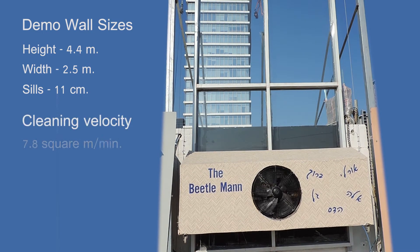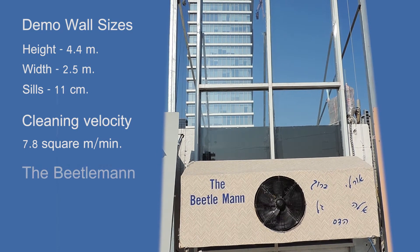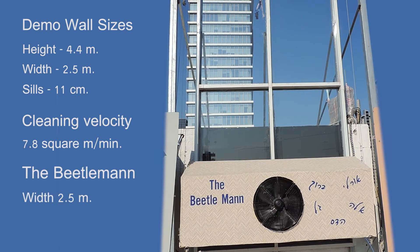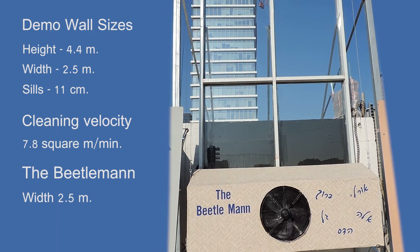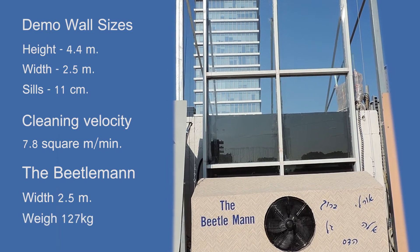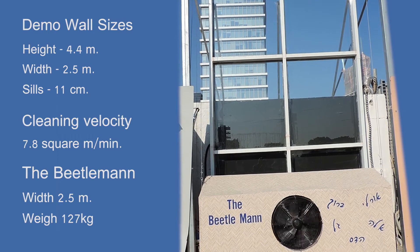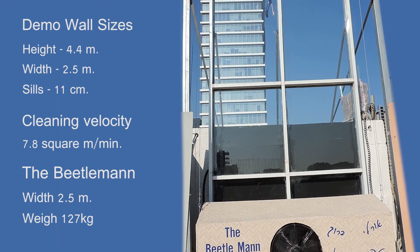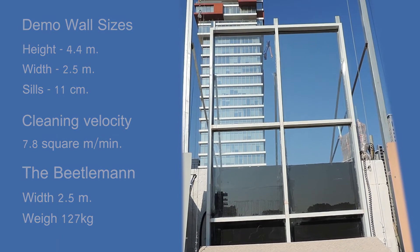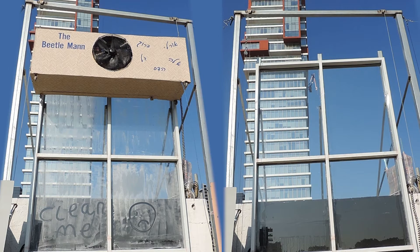The obtained velocity was 7.8 square meters per minute. The Beetleman is 2.5 meters wide and does not protrude from the window frames. The Beetleman weighs 127 kilograms and can easily be carried by the building BMU crane. The fan gently pressed the cleaning unit on the window without harming the glass or leaving any dirt or streaks. The results speak for themselves.